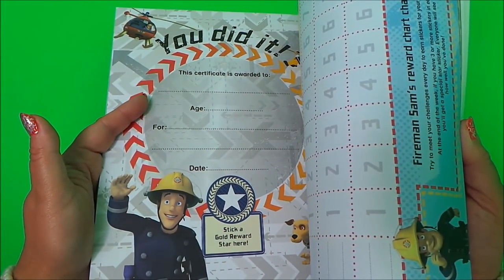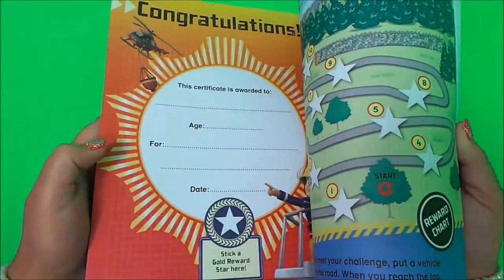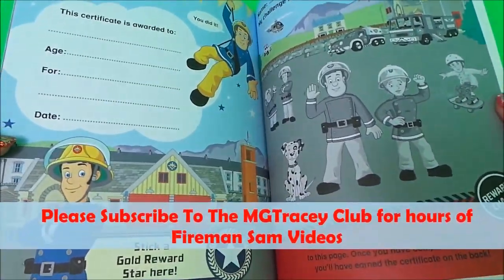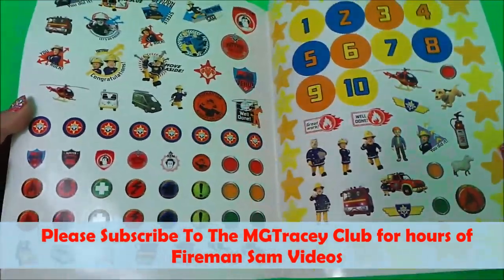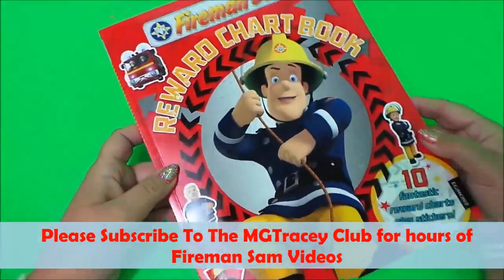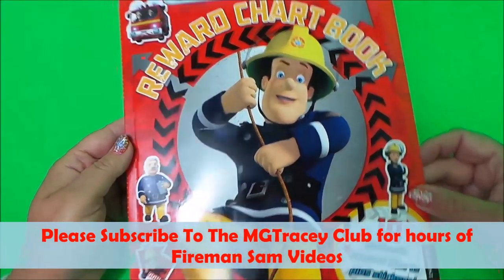There are reward posters saying 'you did it', and lots of certificates in the back — another certificate there, more certificates, and some more reward stickers too. So there you go then guys, that's the Fireman Sam reward chart book.